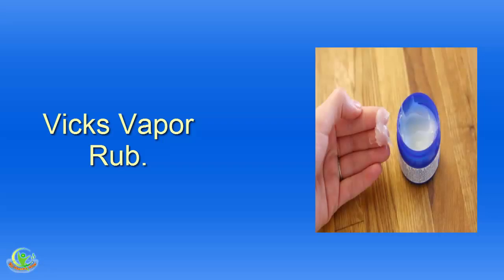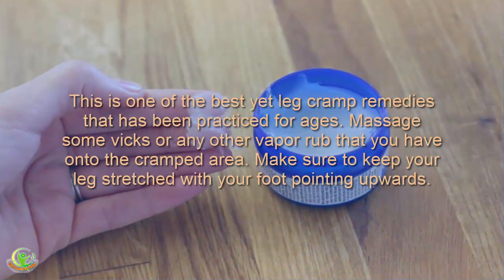Home Remedy 4: Vicks VapoRub. This is one of the best leg cramp remedies that has been practiced for ages. Massage some Vicks or any other vapor rub onto the cramped area. Make sure to keep your leg stretched with your foot pointing upwards.